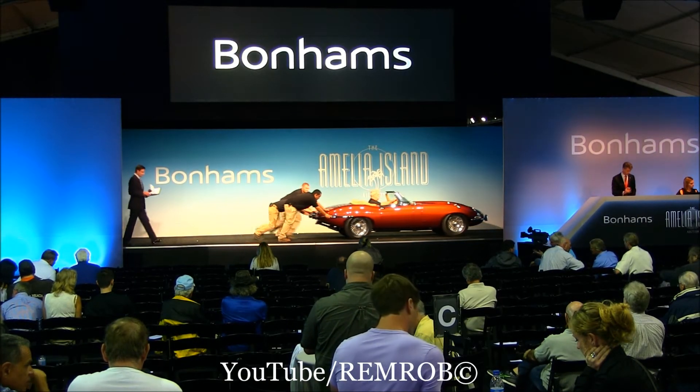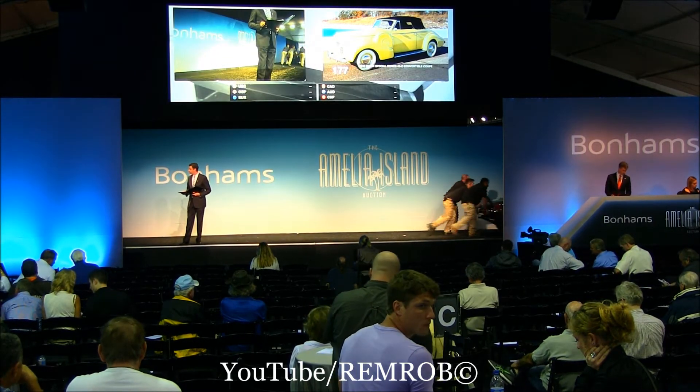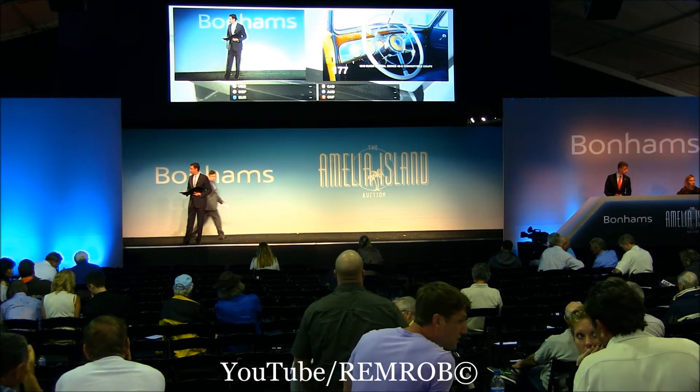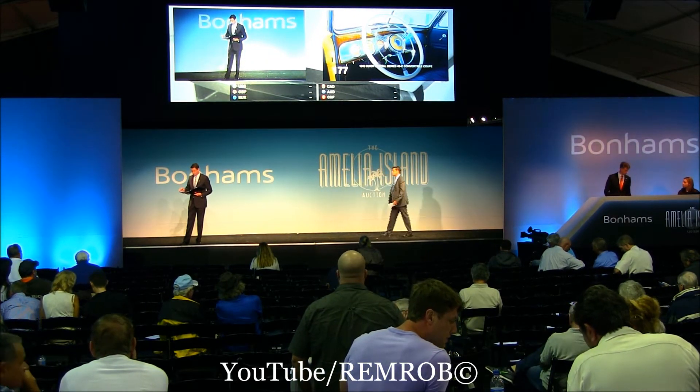We move on to Lot 177. This is going to be the 1940 Buick Special Series 46C Convertible Coupe, coming up on the block here in just a moment. We'll do a little introduction before it makes its way up here.